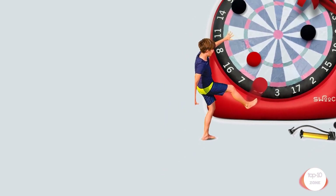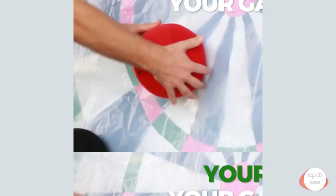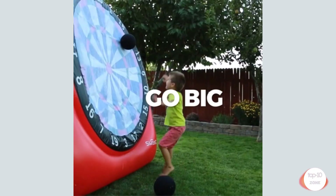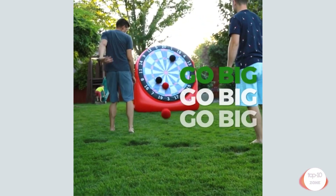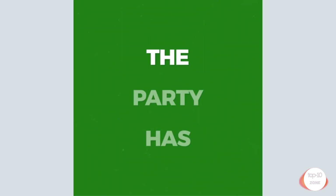Jumbo foot darts game with big target dot — everything is included: one huge inflatable soccer dartboard, two red kickballs, two black kickballs, one kickball pump, one electric air pump for dartboard, four ground stakes, and a reusable dry erase scorecard with pen.